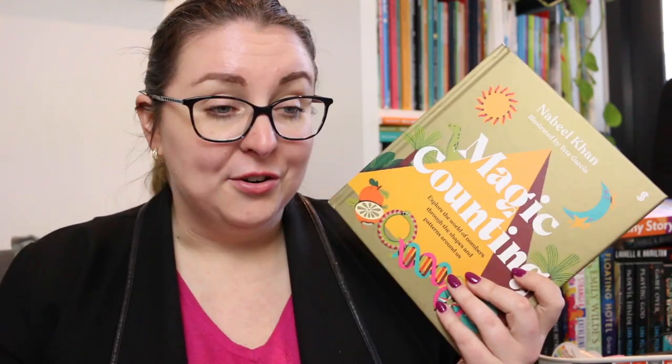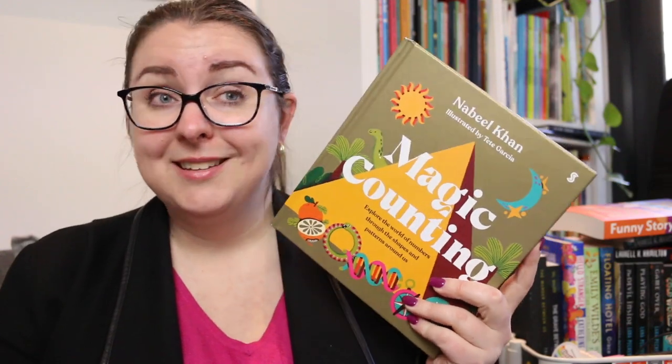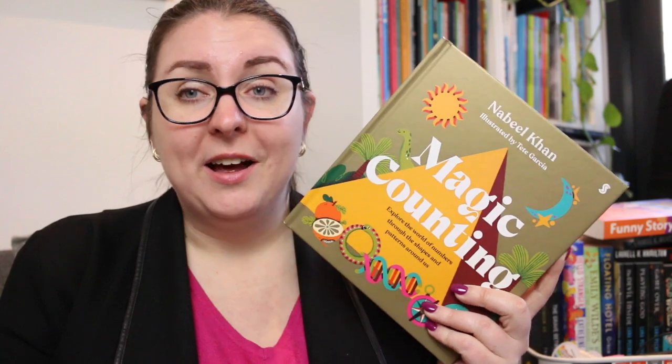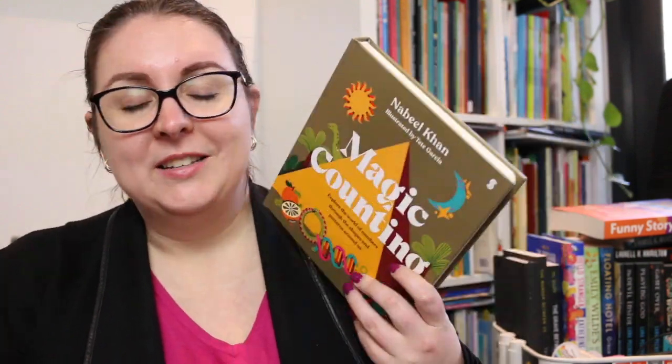Thank you so much to Scribble for sending this to me because honestly it was one of the best books I read the week that I read it. I'm looking forward to going back and exploring it, and I mean, I teach seven and eight year olds — I think this is definitely appropriate for them in terms of learning more about history, culture, and symbolism in the world around us through numbers.